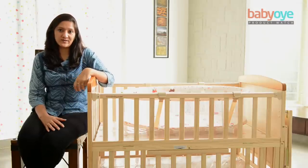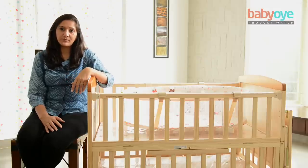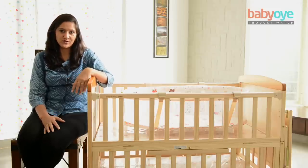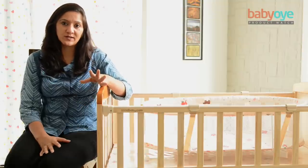Buying a cot is always a tricky decision. Will a cot be right for my little baby? Will a cot help me as my baby is growing up, or will it just be an additional piece of furniture? Can I use the baby cot for any other purpose other than just putting the baby to sleep?